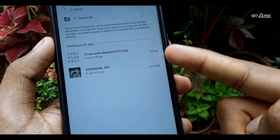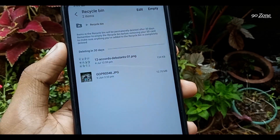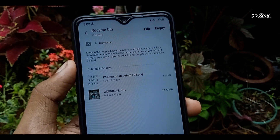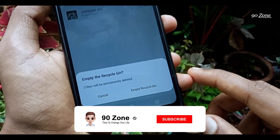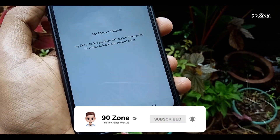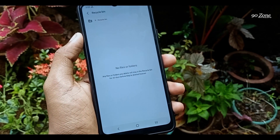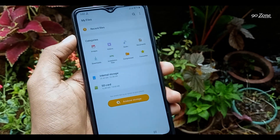We should want to empty this recycle bin if your mobile has low storage. I think you didn't clear your recycle bin on the file manager — please check it and empty your file manager recycle bin. After you can get your storage space back. Now I clear my recycle bin — okay, with this method you can get your storage space.